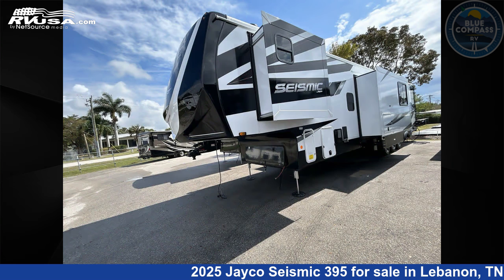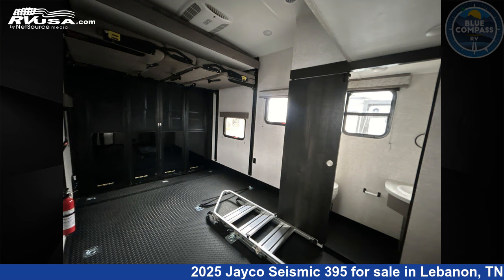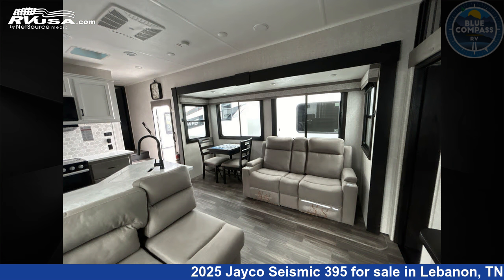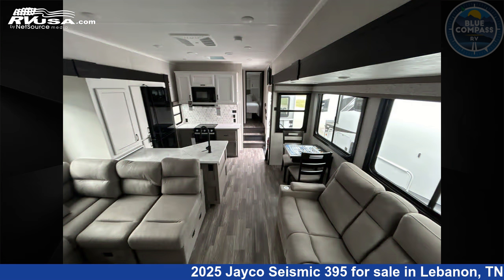This new Jayco is 45 feet zero inches in length and features sleeps 9, slide-out, and 106 gallons freshwater capacity. The floor plan layout of this toy hauler features front bedroom, loft, and two entry/exit doors.